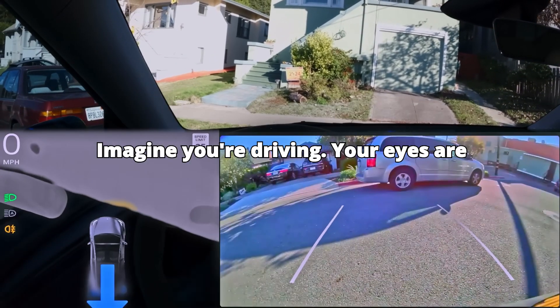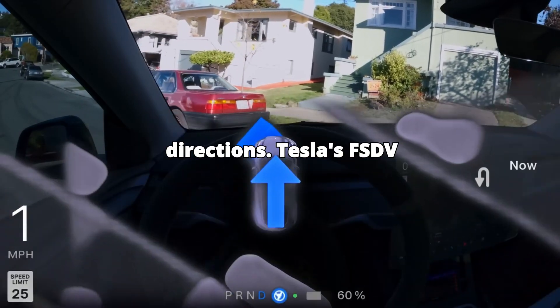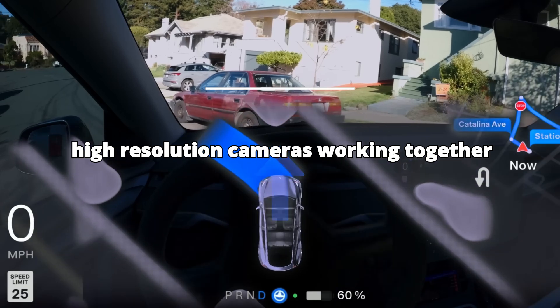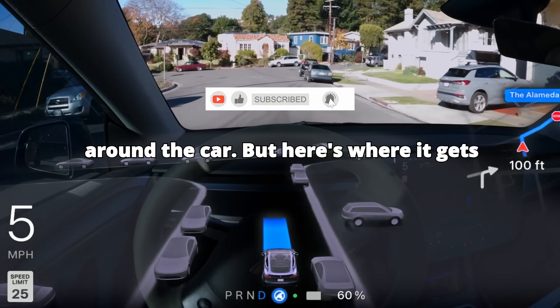Imagine you're driving. Your eyes are constantly scanning the road, looking at different angles, distances, and directions. Tesla's FSD V13 does something similar, but with eight high-resolution cameras working together to create a complete 360-degree view around the car.